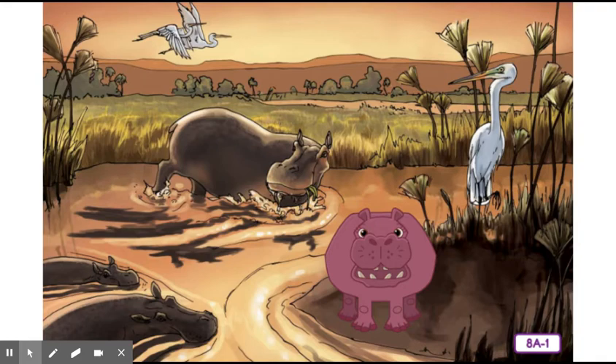Mammals have backbones. Reach around and check out your back to make sure your backbone is still there. Without backbones, we wouldn't be able to sit up straight or hold our heads in the air, and our spinal cords that house the nerves sending messages to our brains would be unprotected. Because we all have backbones, scientists call us vertebrates — and we are all vertebrates.